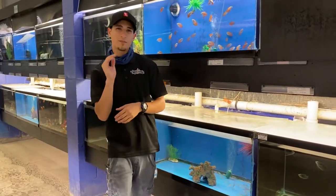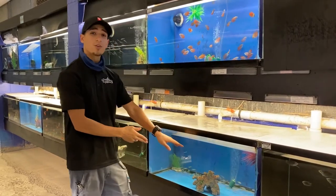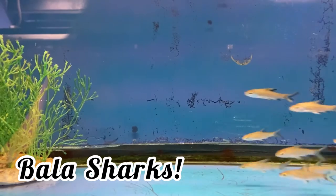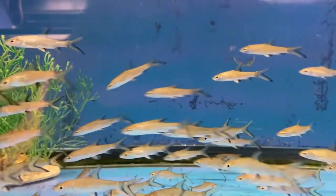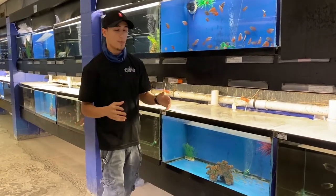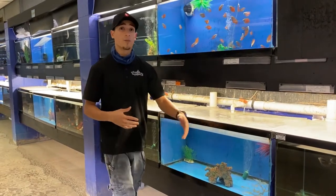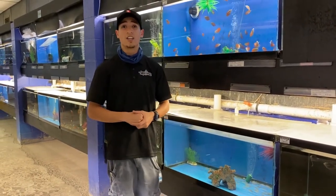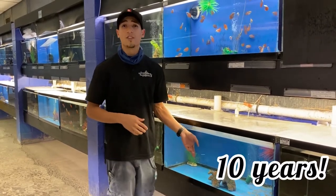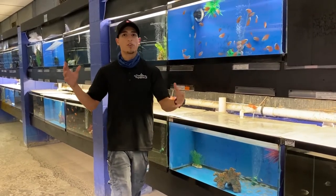So if you want something that's going to live perfectly in that side of the tank with maybe an Oscar or some other large fish, the bala sharks right here are a great choice. These guys are very communal in a larger aquarium. Don't keep these guys with smaller fish. You want to keep these guys in a few numbers as well — having three, four, maybe even five of them inside of a 75 gallon is going to be very good. These guys are going to live about 10 years, so make sure you give them a long-term home.